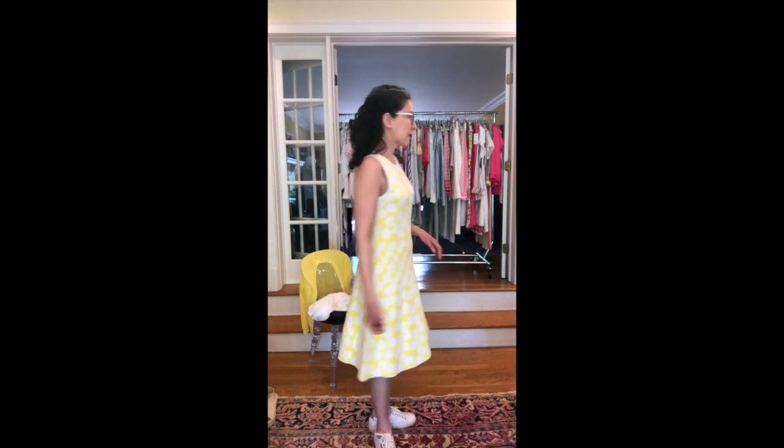This is Sun Blossom. It is a fit and flare, as you can see, sweater knit dress in viscose and nylon.